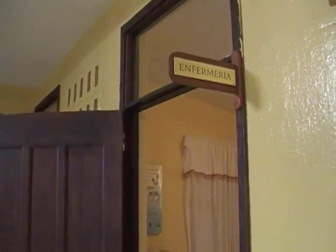This first room is the enfermeria — the nurse's station. They keep some records in here, patient files.